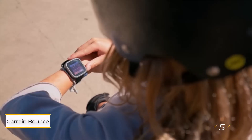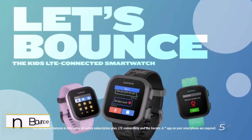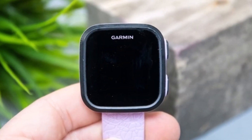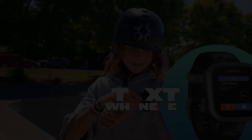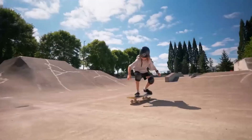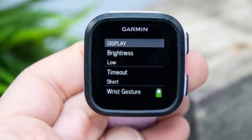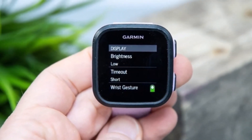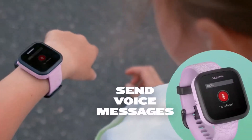Number five: Garmin Bounce. For younger students, the Garmin Bounce offers an ideal blend of functionality and safety features, ensuring peace of mind for parents while providing an engaging experience for kids. With its vibrant design and robust privacy and safety features, this smartwatch is tailor-made for younger users. Equipped with GPS geofencing, LTE, Wi-Fi, Bluetooth, and a suite of health and activity sensors, the Garmin Bounce offers comprehensive connectivity and monitoring capabilities.